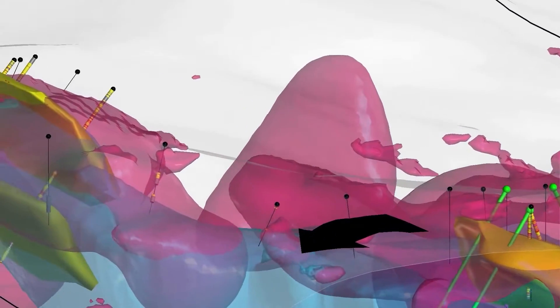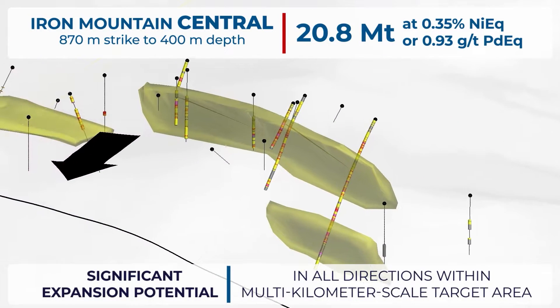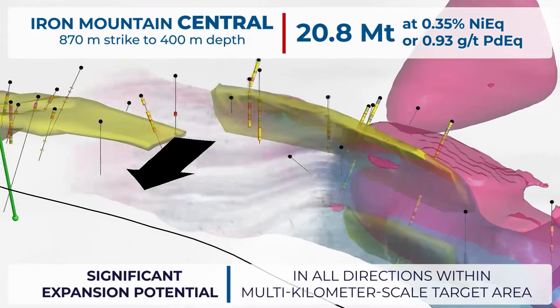Mineralization at Iron Mountain Central, one kilometer southwest of HGR, is defined by drilling from the 1960s to 2000, and is open at depth and laterally to the HGR and CZ target areas, a long strike within a multi-kilometer target area.